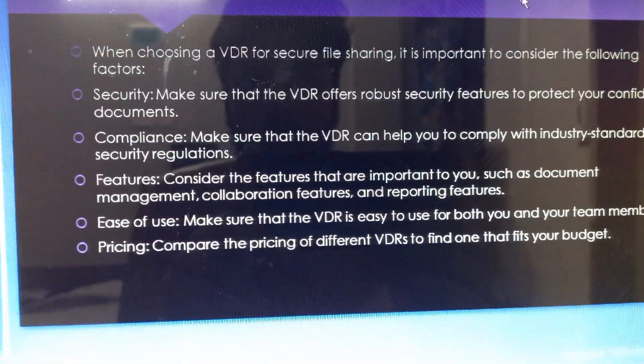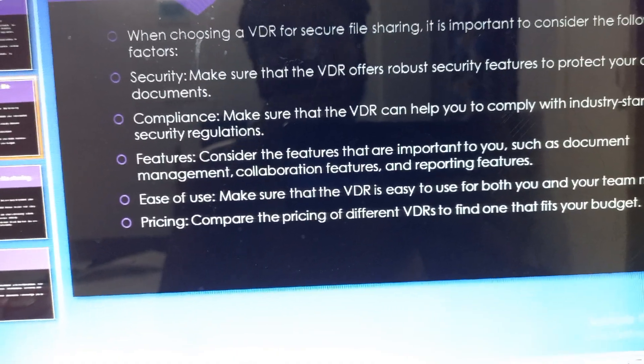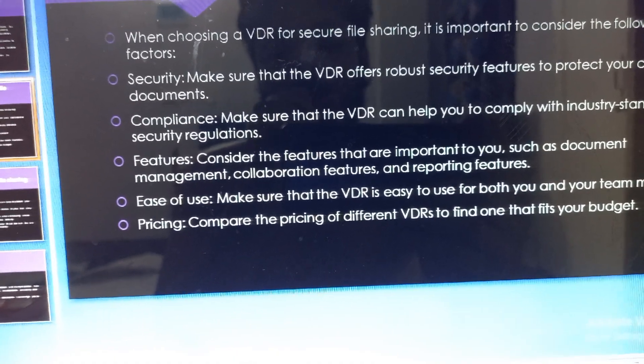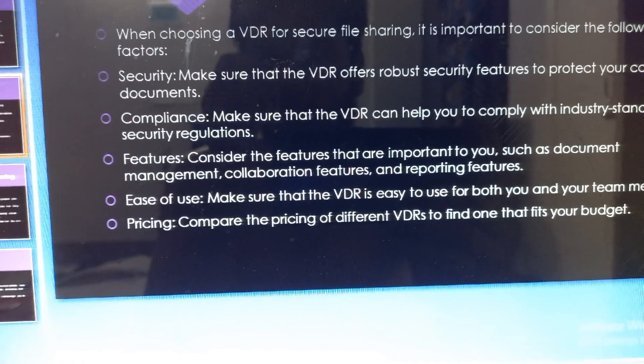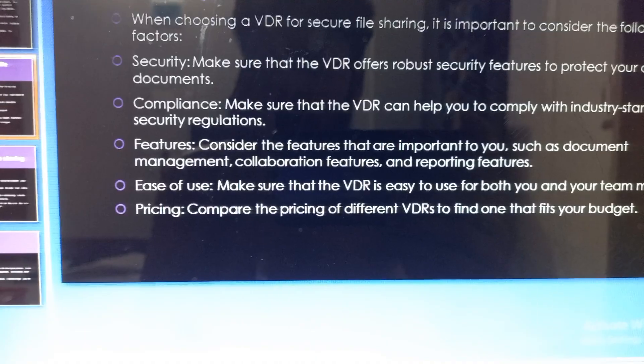When choosing a virtual data room for secure file sharing, it is important to consider the following factors. First, security — make sure that the virtual data room offers robust security features to protect your confidential documents.